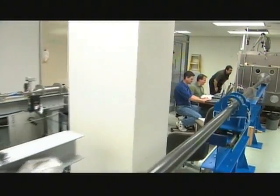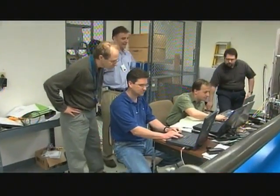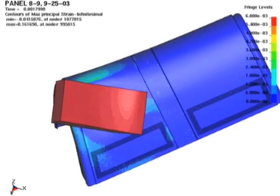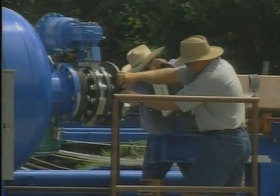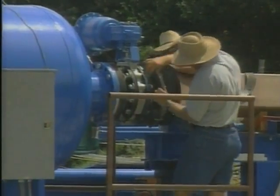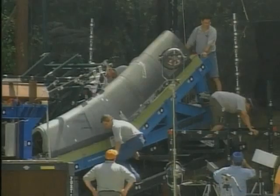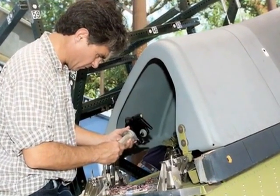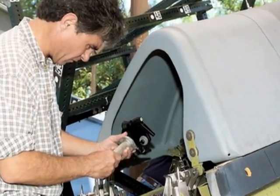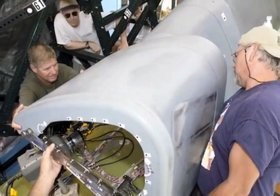The Ballistics Impact Facility was modified to run tests to support full-scale testing of an actual RCC Panel 8L with similar flight history. NASA Glenn personnel joined other NASA experts at the Southwest Research Institute near San Antonio, Texas, where the full-scale impact tests were conducted. NASA Glenn provided extensive photographic instrumentation and data acquisition equipment, as well as analysis expertise for the tests.